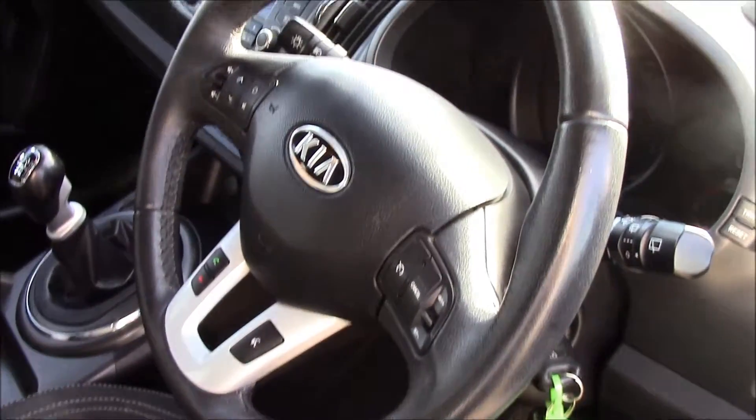Moving to the front, you can see we have black fabric seats in really good condition. There is also a leather steering wheel.